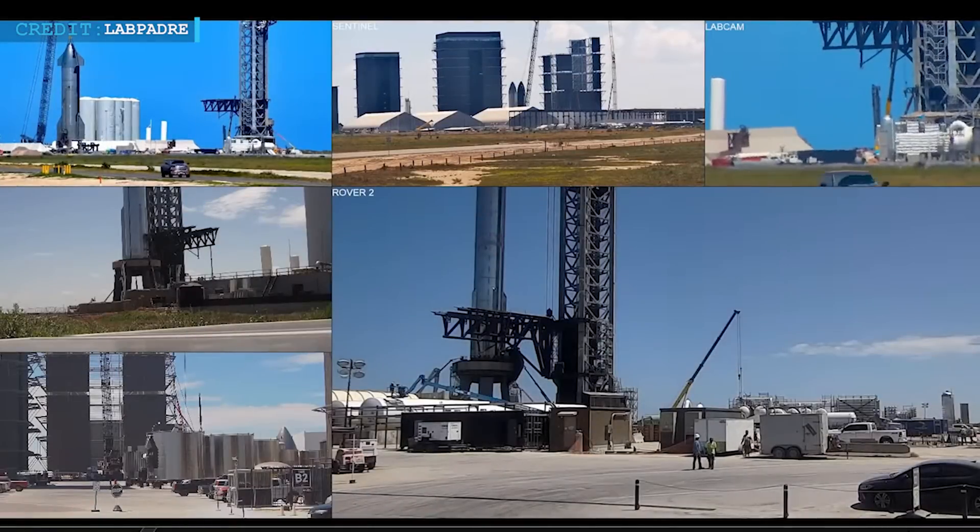Hello friends, welcome back to another episode by Engineering Today. Hope you're all having a great time. We have some exciting updates to share regarding the recent developments at Starbase facility.